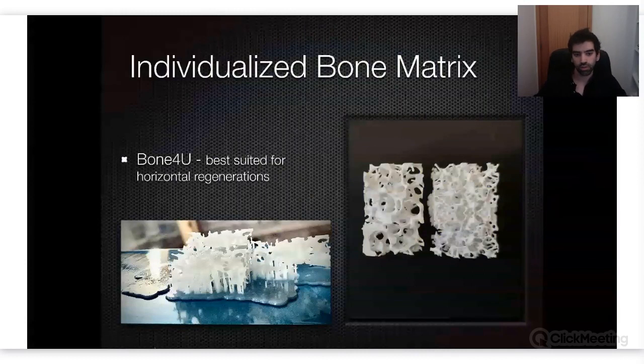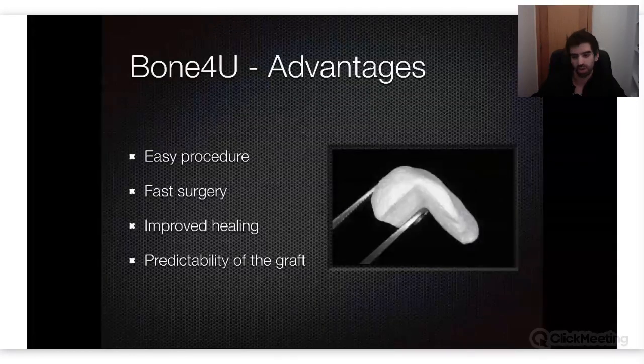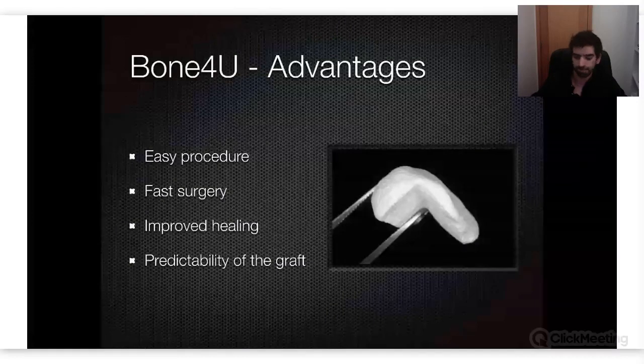Bone for you is best suited for horizontal regenerations. This is mainly because when we have a lot of thickness on this bone, the vascularization will not be as good as with autogenous or natural heterogenous bone. The advantages: it's a very simple, quick procedure, and fast surgeries with good technique mean improved healing. The predictability of the graft is also high — but I repeat, only if you don't want to regenerate great height or thickness. I'd say more than five or six millimeters is too much, because above that the vascularization will be lost.